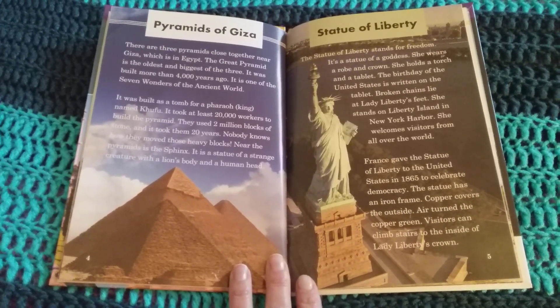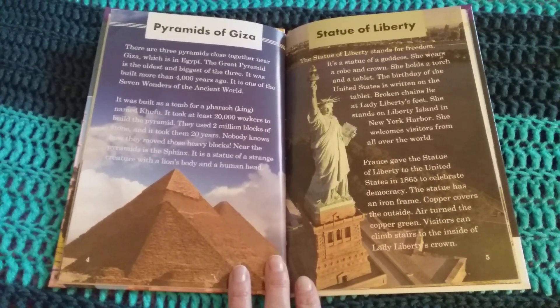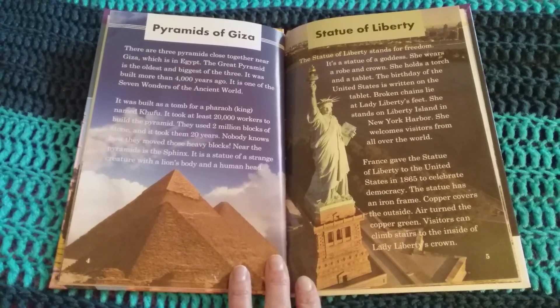France gave the Statue of Liberty to the United States in 1865 to celebrate democracy. The statue has an iron frame. Copper covers the outside. Air turned the copper green. Visitors can climb stairs to the inside of Lady Liberty's crown.